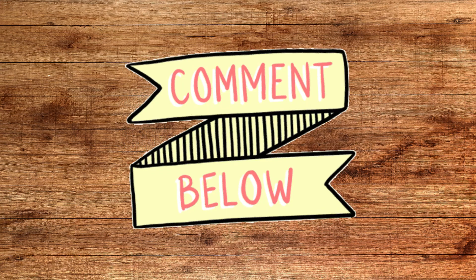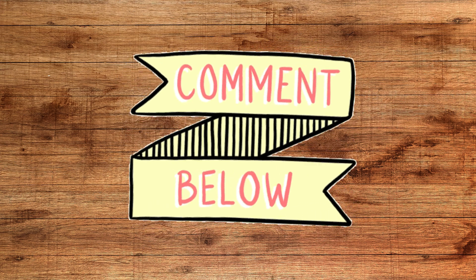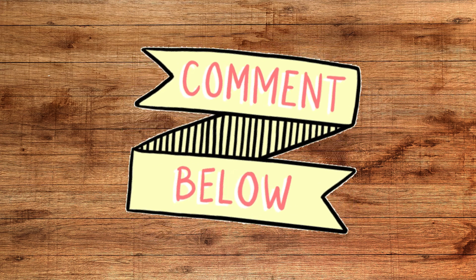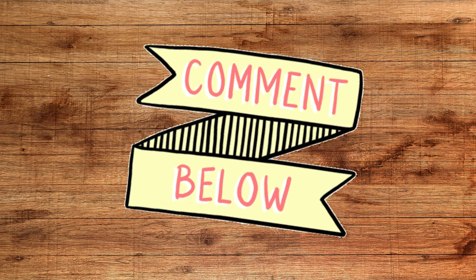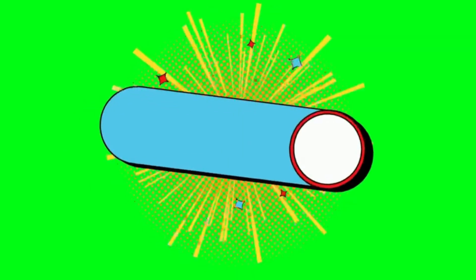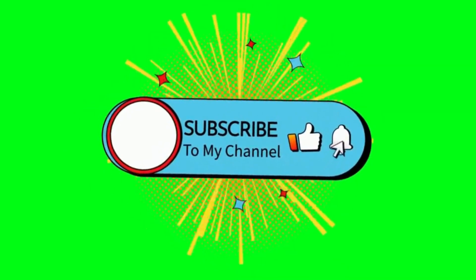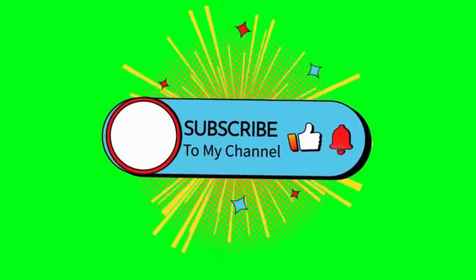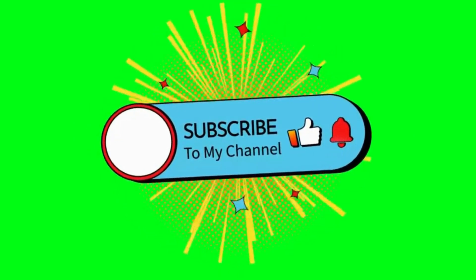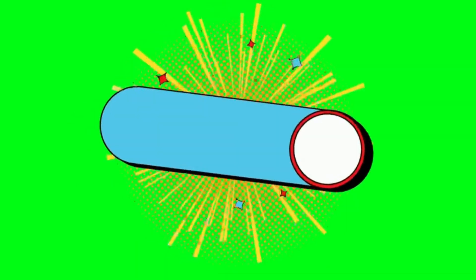Thanks for tuning in today. Let me know in the comments about the amplifier class you think is the best for car audio. Have you tried different amplifier classes in your car audio setup? I'd love to hear your experiences. Don't forget to hit the like button if you found this video helpful, and make sure to subscribe for more car audio tips and reviews. Until next time, drive safe and enjoy great sound.